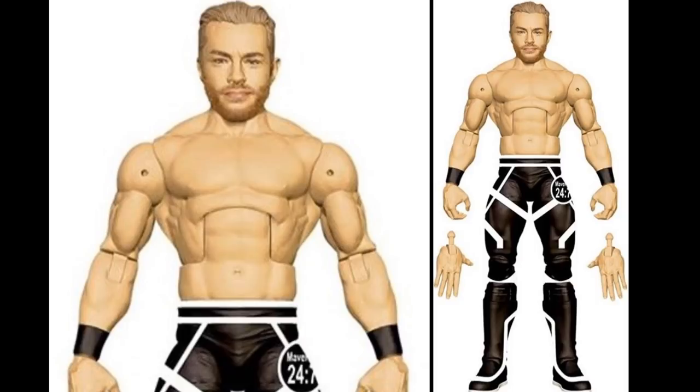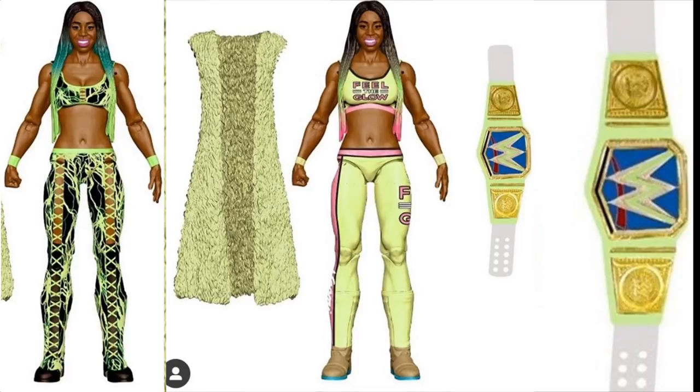So in Elite Series 78 you have Kofi, Randy, R-Truth, Drake Maverick, Matt Riddle, and finally Naomi. We're getting the 'Feel the Glow' Naomi with the WWE SmackDown Women's Championship. There are actually two versions - the Feel the Glow attire and a neon green attire - both with different hair and two SmackDown championships. The SmackDown Women's Championship chase variant is going to be the glow-in-the-dark version that was previously supposed to be a Walgreens exclusive but got pushed back. It's finally releasing - really excited about that.